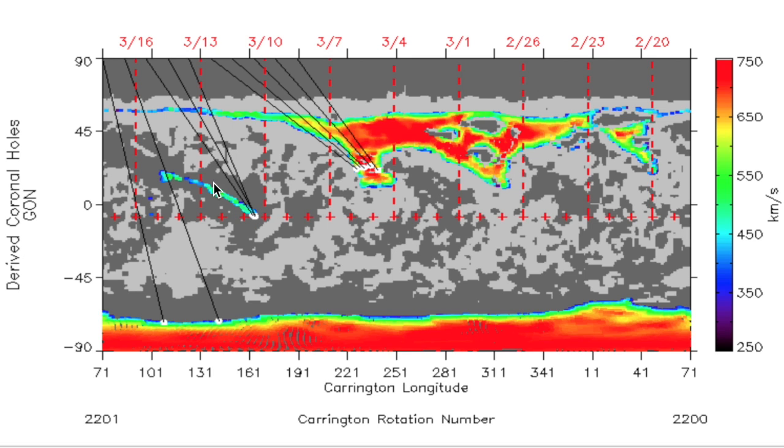Thus far, the Quake Watch, based on the Earth-facing coronal hole, has been lackluster, but we aren't connected to the next coronal hole fully. Let's watch for that to happen over the next 36 hours or so.